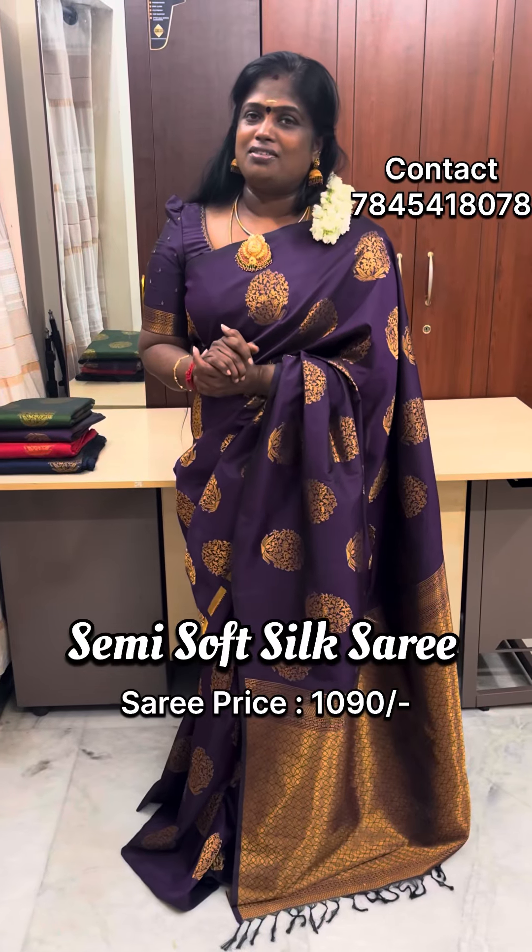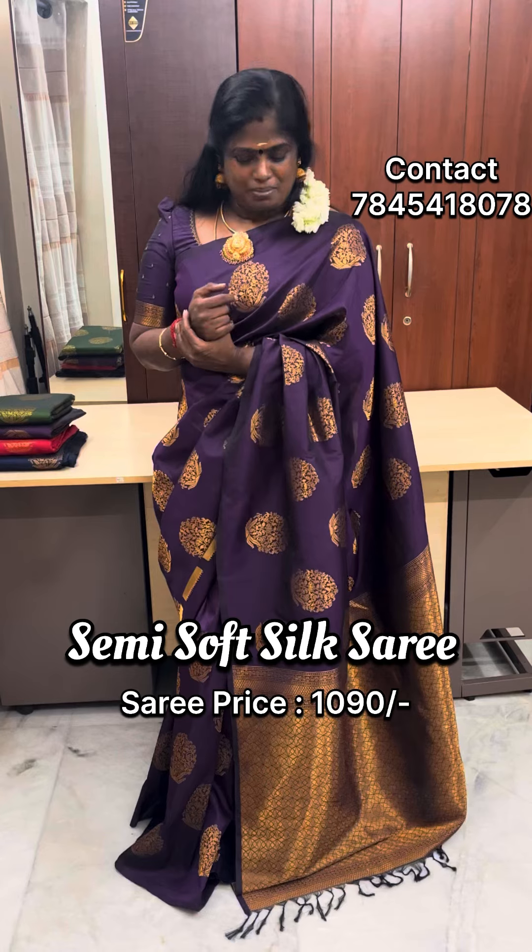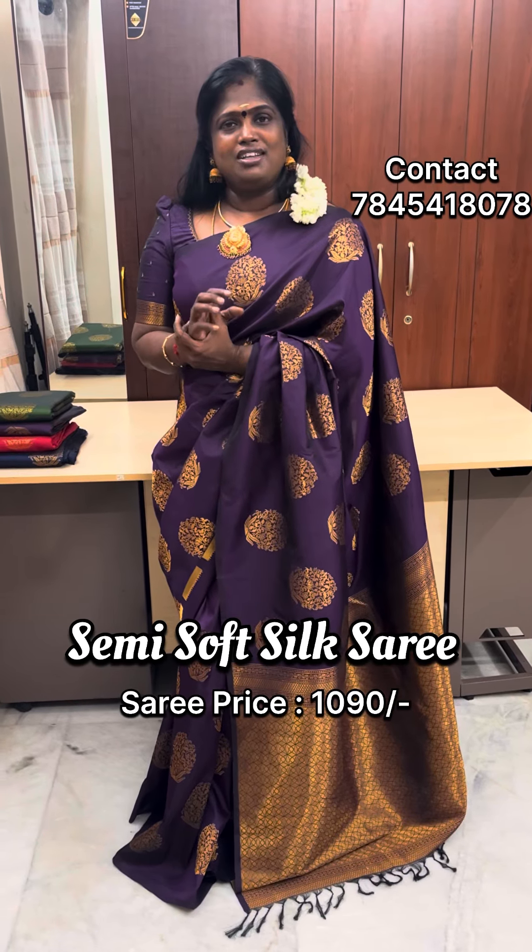Hello everyone, welcome to Parvati Sari's. Parvati Sari's is the same collection in our collection. I am wearing a same sari. This sari is a borderless pattern.